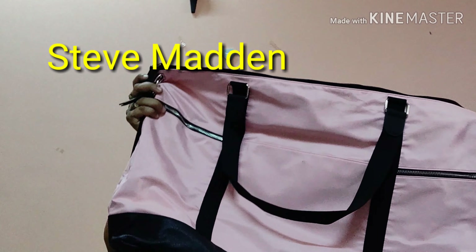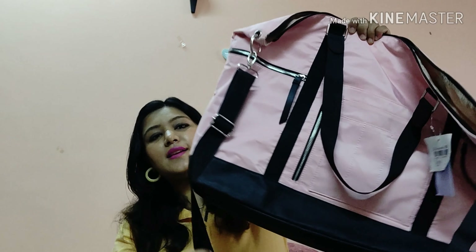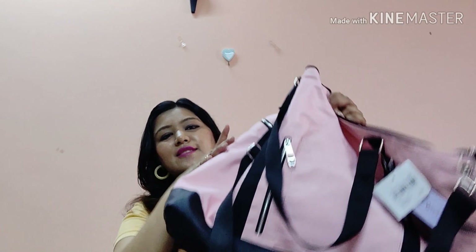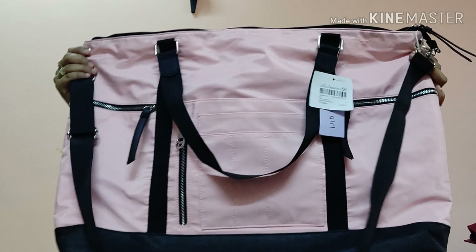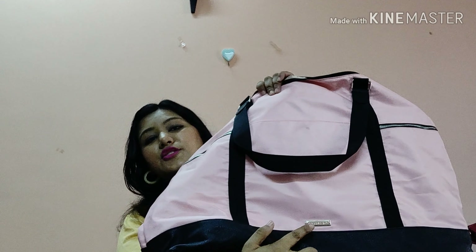The other big Steve Madden bag is labeled 'Madden Girl' — a light pink color, also originally ₹5499. Great as a luggage bag for two to three days; it has shoulder straps and a long strap. There's so much space for clothes and items. It has lots of zippers and compartments. 'Madden Girl' written on it is really cute!